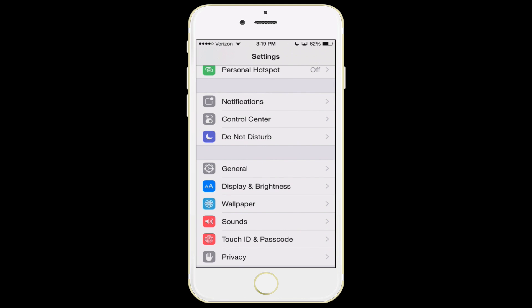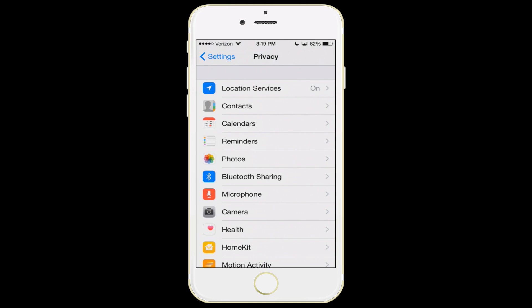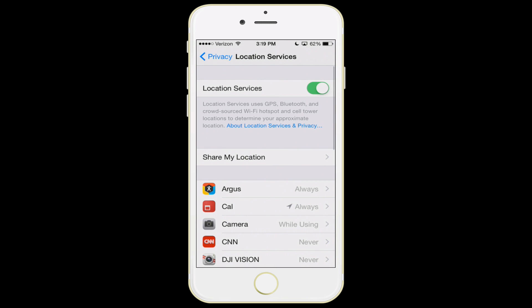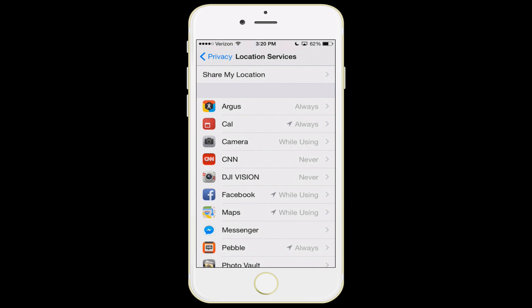The next feature is in privacy settings, and there are quite a few. The first thing is location services — these are the various apps that can access GPS. For Argus, my pedometer app, I want it to always know where I am because otherwise it can't track my motion. But for something like CNN, I don't really care about CNN knowing where I am — I just want national news stories. Some apps will have options for always, never, or only while you're using it, like Facebook and the camera.